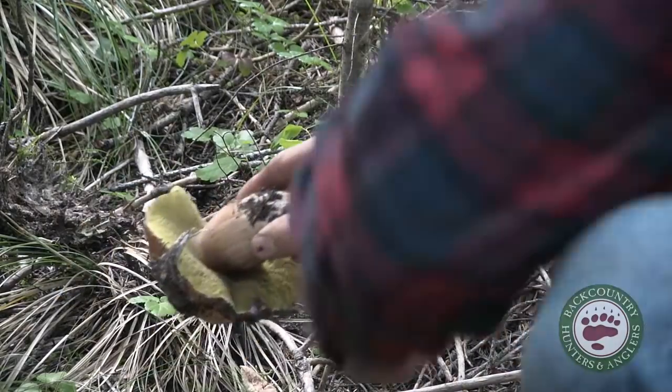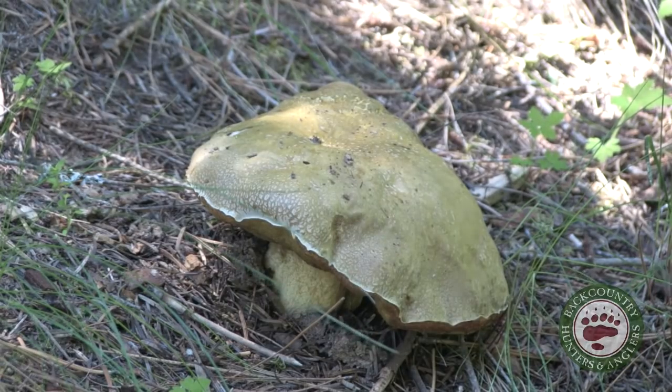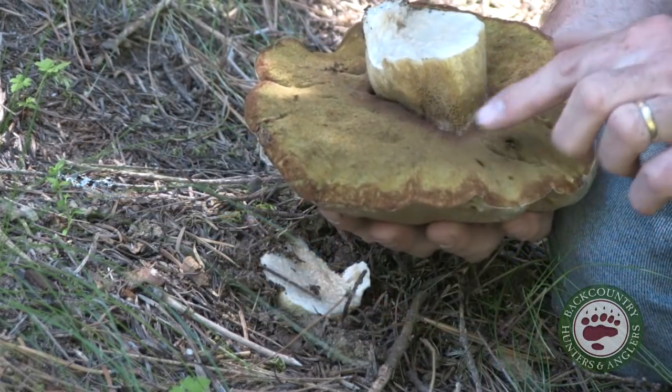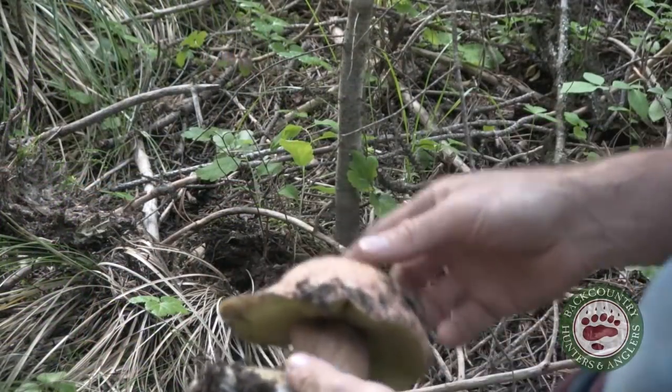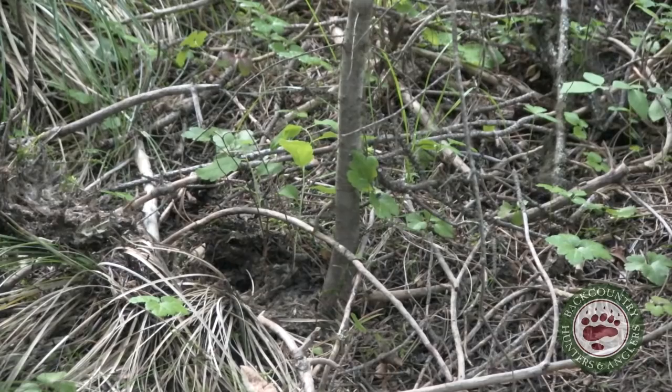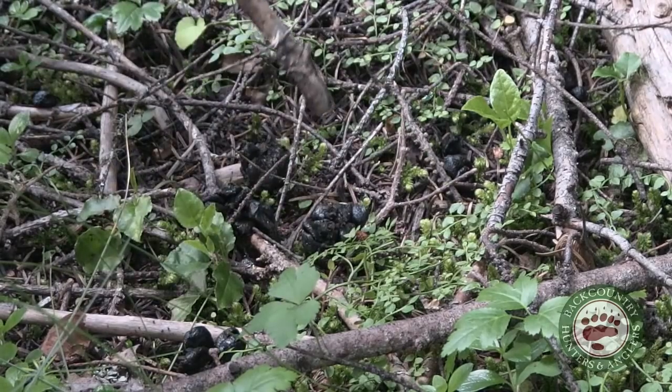Just a fine specimen. Boletes are pretty easy to identify — they've got this sulfur-colored cap, and then on the underside they have pores as opposed to gills. Let's see what else we can find.